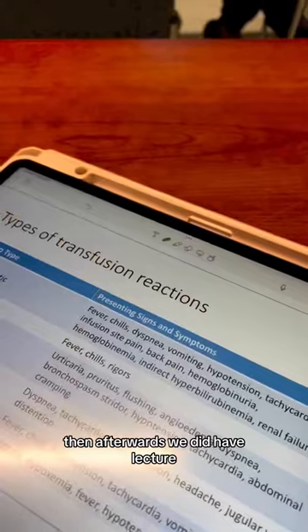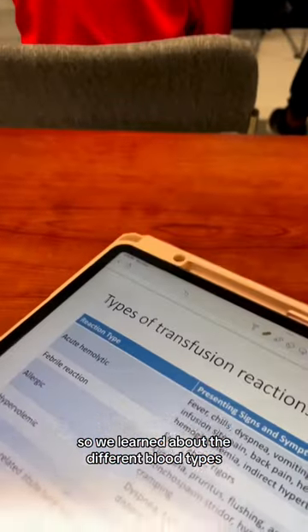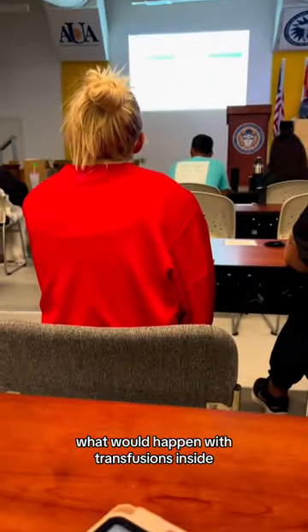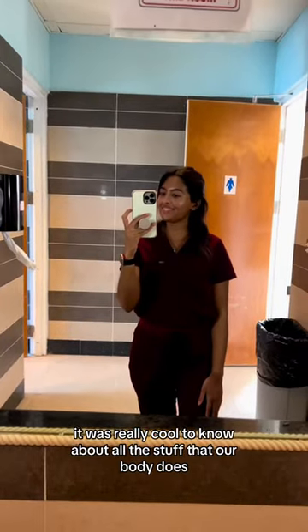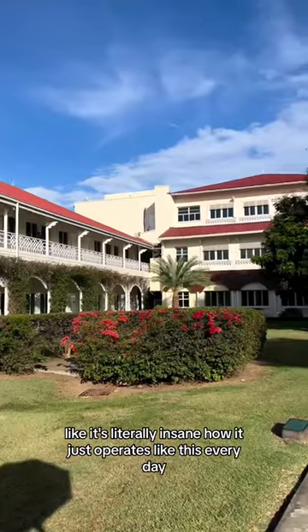Then we had lecture. This lecture was all about blood supply and blood types — we learned about the different blood types, the blood groups, and what would happen with transfusions. It was really cool to learn about all the stuff our body does. It's literally insane how it just operates like this every day.